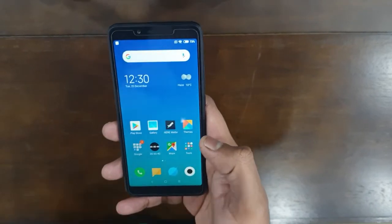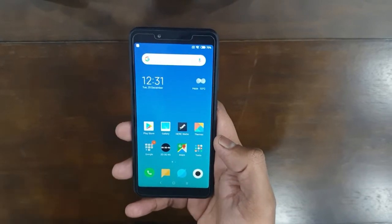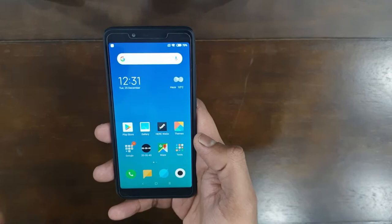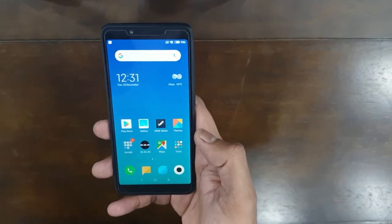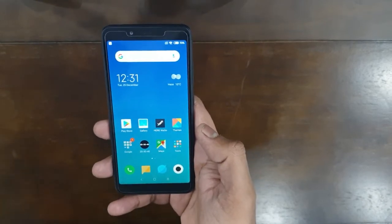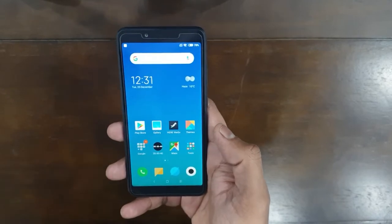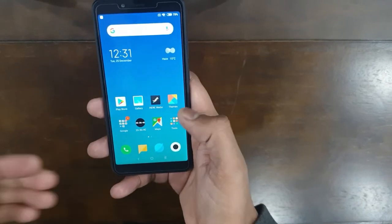I also liked that it came with MIUI 10 right out of the box, saving you the hassle of a heavy OTA update. I bought this phone mainly to use as a GPS navigation device on my bike. It's better to have a dedicated phone for that — using hotspot from your main phone, you can use this as your Google Maps device.